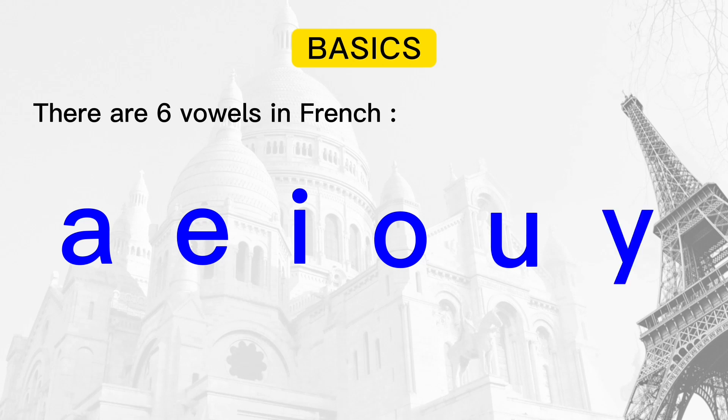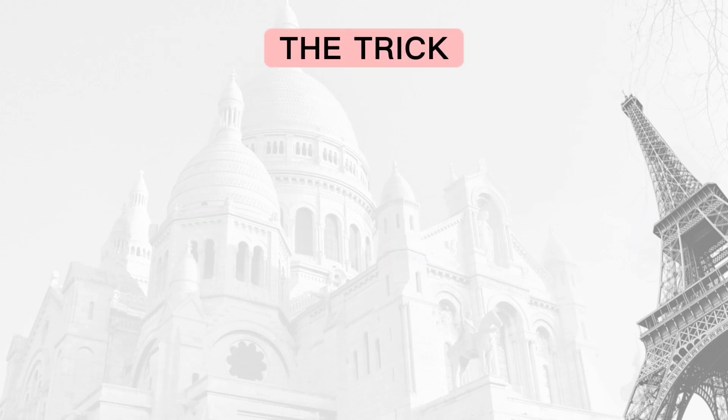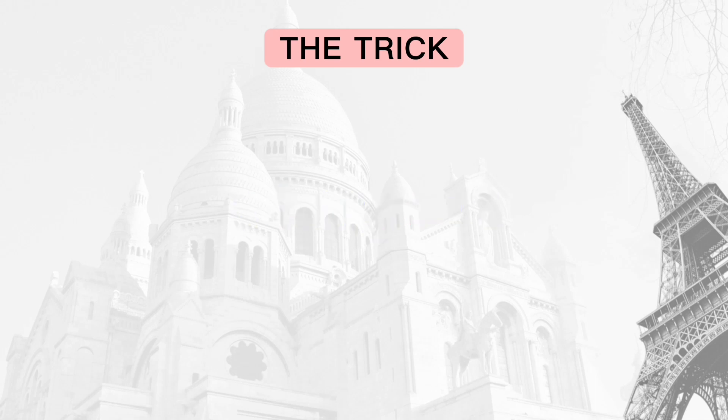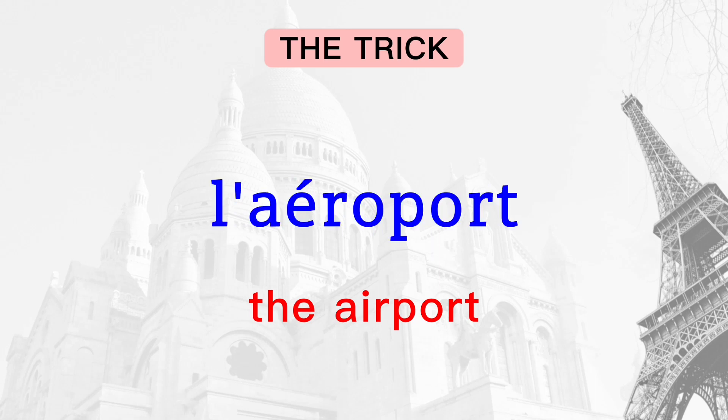Nouns or words in French starting with vowels or H are associated differently with the articles. Let's see how to do it. How do you say 'airport' in French? Aéroport. And how do you say 'the airport'? L'aéroport.